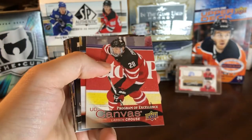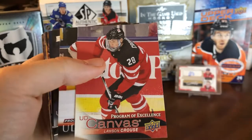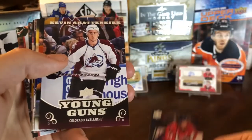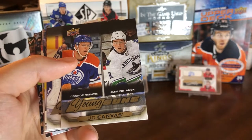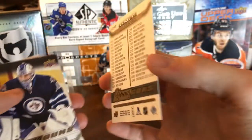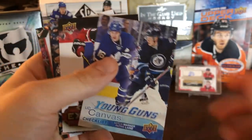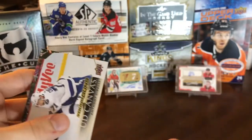As for other local pickups, I have a bunch of Young Guns and canvases I'm working on — some really cheap at a couple of dollars, some a little more. We've got Lawson Crouse Program of Excellence, Matthew Joseph, a Young Guns Clear Cut of Lindstrom (might move that one), John Carlson, Kevin Shattenkirk, a Young Guns UD Canvas checklist of McDavid and Virtanen — the McDavid regular canvas goes for about $1200 while this checklist is only $30, kind of crazy. Connor Hellebuyck for $25, Morgan Rielly Young Guns about $50, another checklist, a Fabry Program of Excellence, an Elvis canvas for about $20, and Anthony Cirelli.